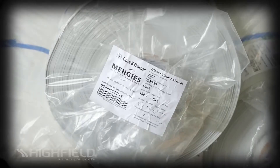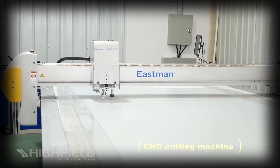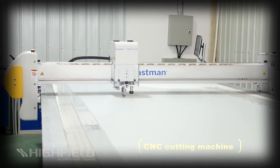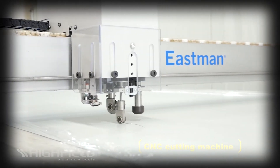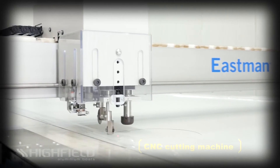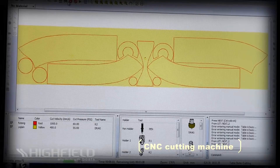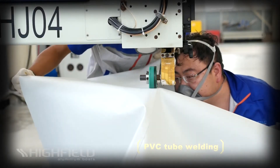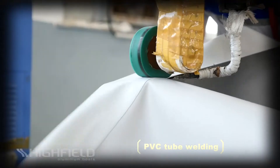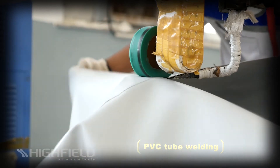Highfield's inflatable tubes are made of the best fabrics available: Orca, Hypolon and German Maler PVC fabrics. State-of-the-art CNC cutting is used to cut the tube panels with extreme accuracy and repeatability. Unlike most of its competitors, Highfield's PVC tubes are completely assembled by thermowelding. This technology guarantees that air-holding seams will never break down over time like glued seams.